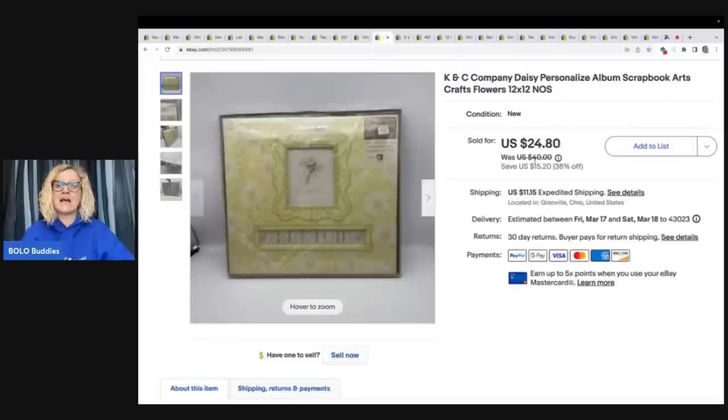This is a K&C scrapbook album, and I sold this for $20 plus shipping. I like to put these over on Poshmark because they're a heavier item and sometimes they do better over there. I start my items on eBay and then cross-post to Poshmark and Mercari. I use List Perfectly — I recommend getting more eyes on your items, not putting all your eggs in one basket. I've been using it since 2019 and I still absolutely love it.